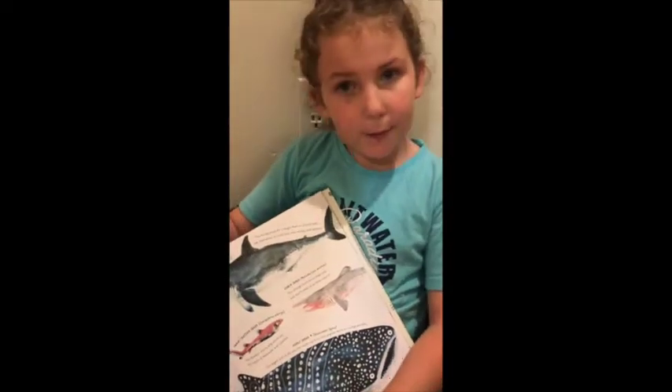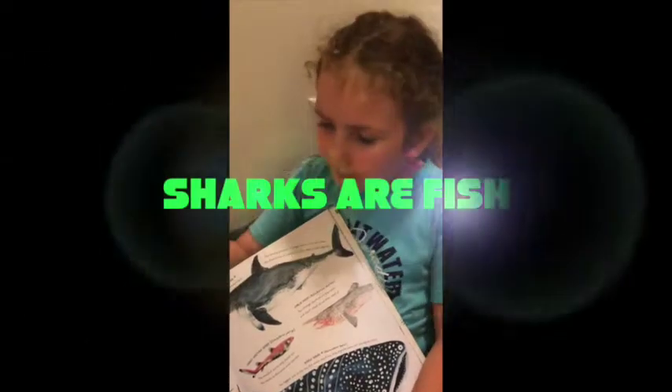And maybe not everyone knows this, but sharks are fish.